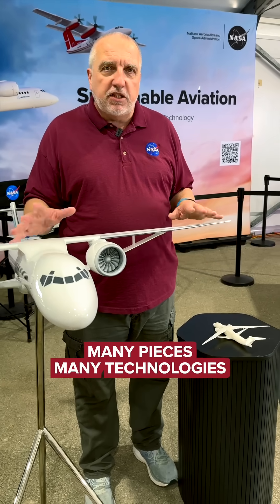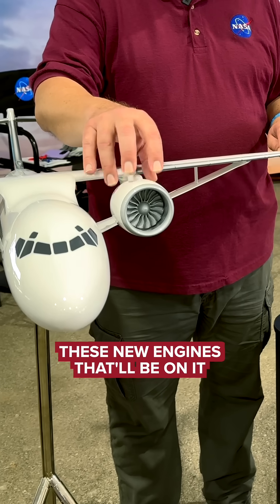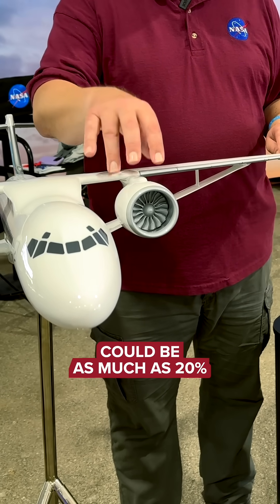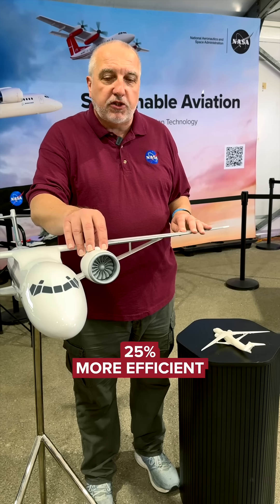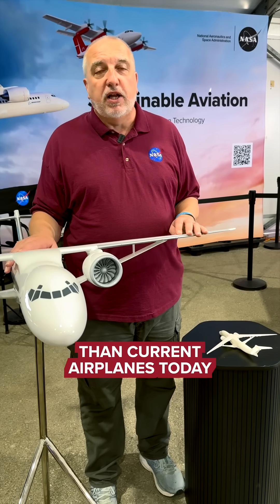And everything — the fuselage, the wings — would all be composite. Many pieces, many technologies come together. We're also working on engine technologies. These new engines that will be on it could be as much as 20%, 25% more efficient. And so this whole airplane could be 30% more efficient than current airplanes today.